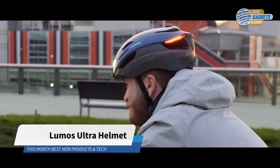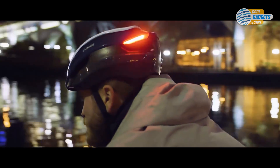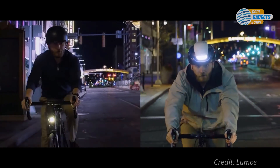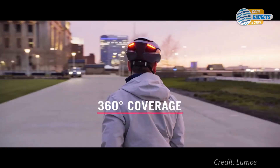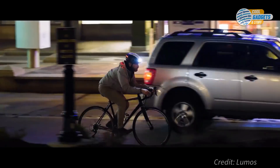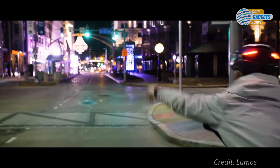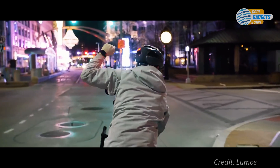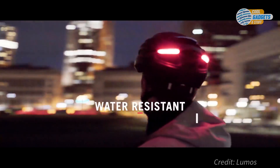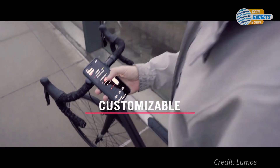Ultra is the latest helmet from Lumos. It features integrated LED lighting, turn signals, and smart features to keep you safe in one sleek package. Three LED modules give you full 360-degree coverage, ensuring visibility from all angles, thus improving your chances of avoiding a crash. Turn signals can be activated while riding using the included remote or an Apple Watch. The helmet is sealed and water-resistant, so you can ride anywhere, anytime, rain or shine. It comes with an app to track your rides, check the battery, or change blinking patterns.